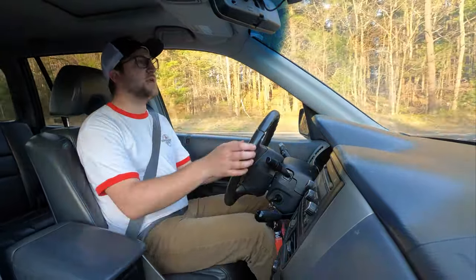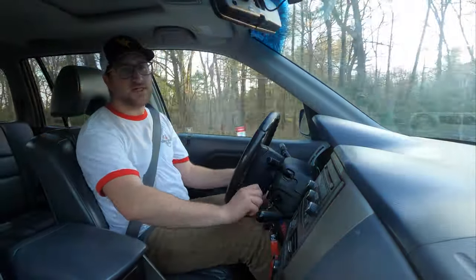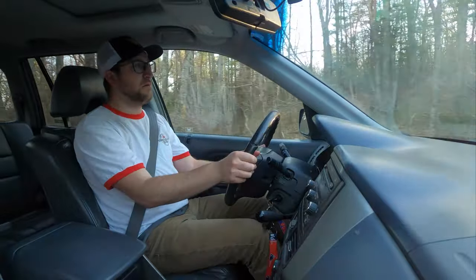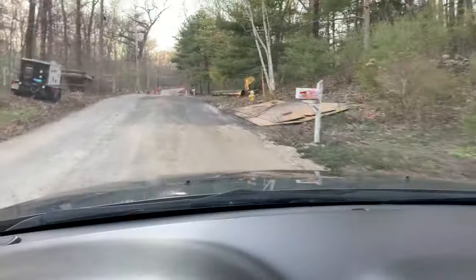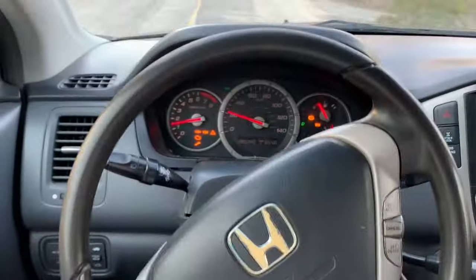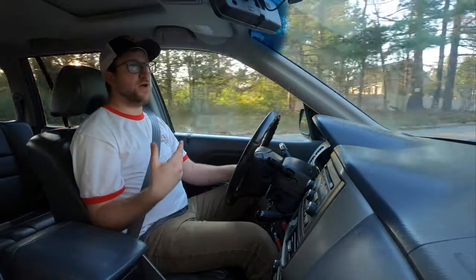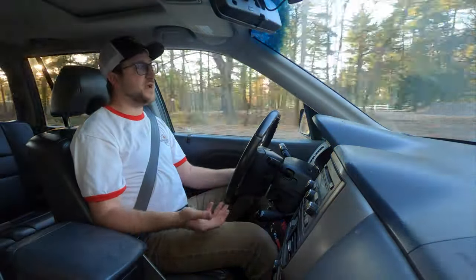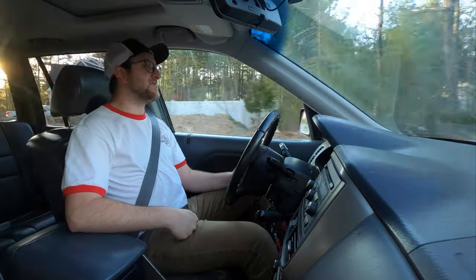A couple of common issues with the first-generation Honda Pilot are small electrical issues, and the ignition switch issue where it makes it nearly impossible to turn the ignition. The steering wheel is pulling straight and the cabin is a little creaky. A lot of the early Pilots suffered from transmission issues and transmission failures. To my knowledge, this is the original transmission with 285,000 miles on it — that's pretty good.